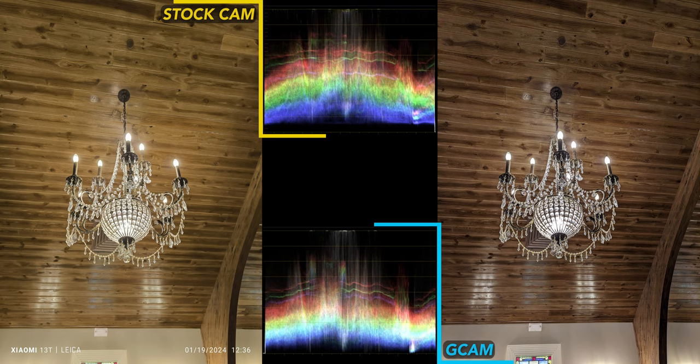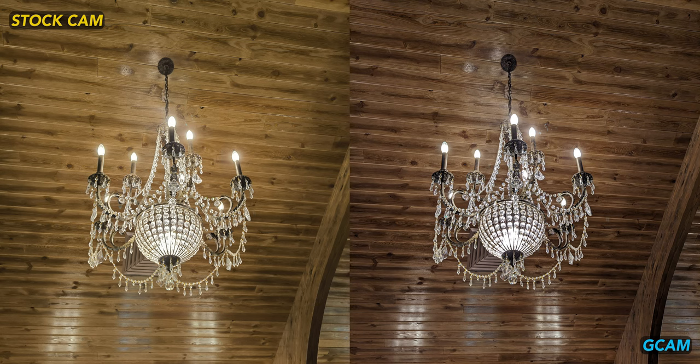A little more challenging scene with the chandelier. GCam throws off the actual color too much on this one. Stock, as usual, is less punchy but much more realistic. GCam just went too far with this wood ceiling, which was not even close to this magenta shade.